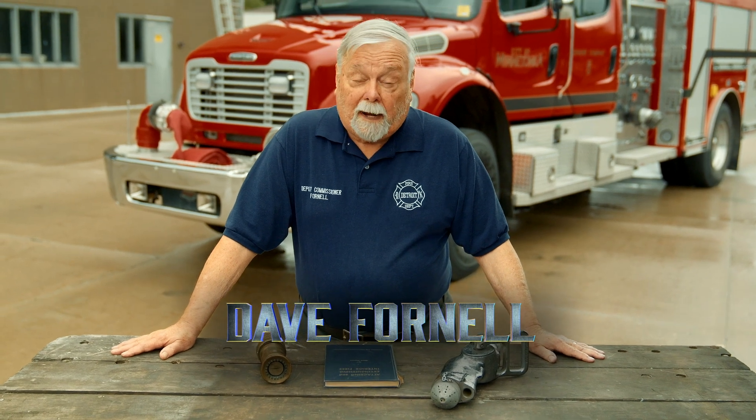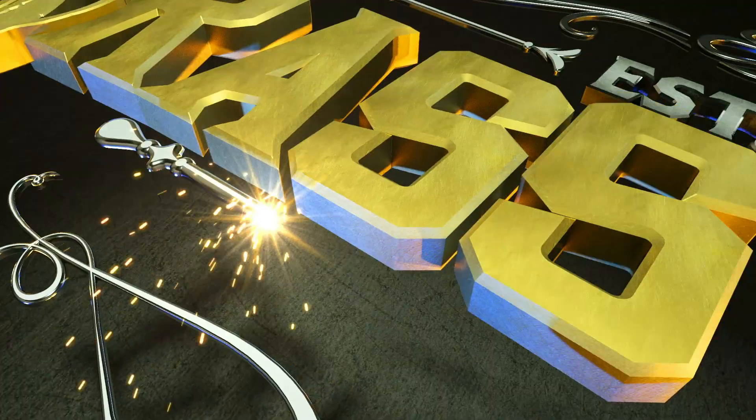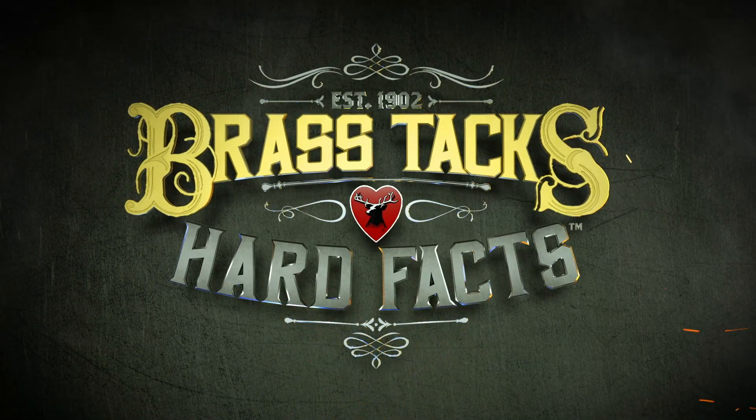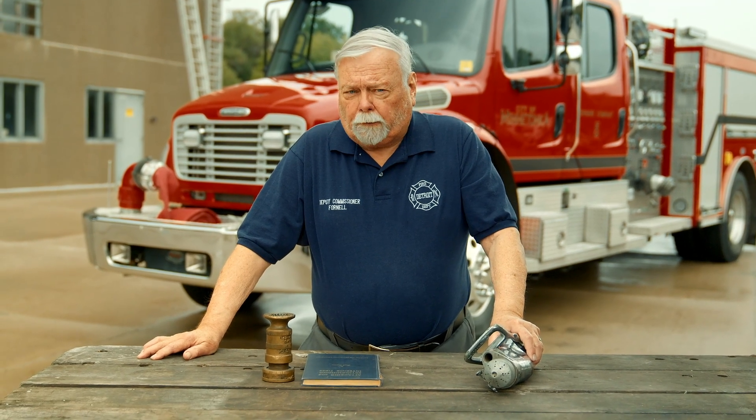I'm Dave Fornell, getting down to brass tacks and hard facts — the history of fog tactics. The history of modern firefighting really started during the Second World War. One of the things that came out of the war was the use of fog.